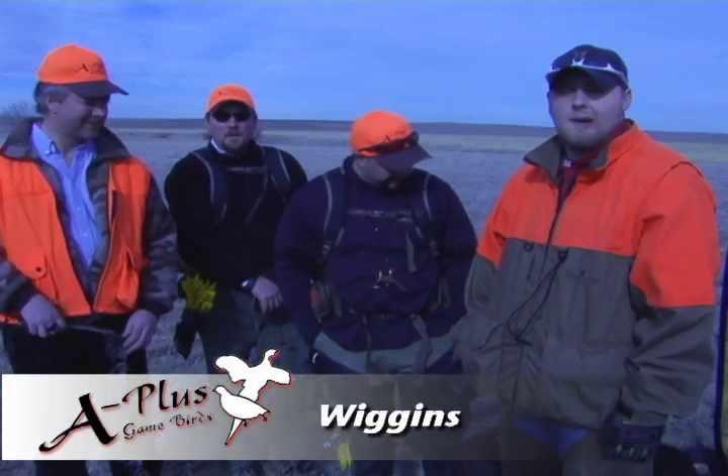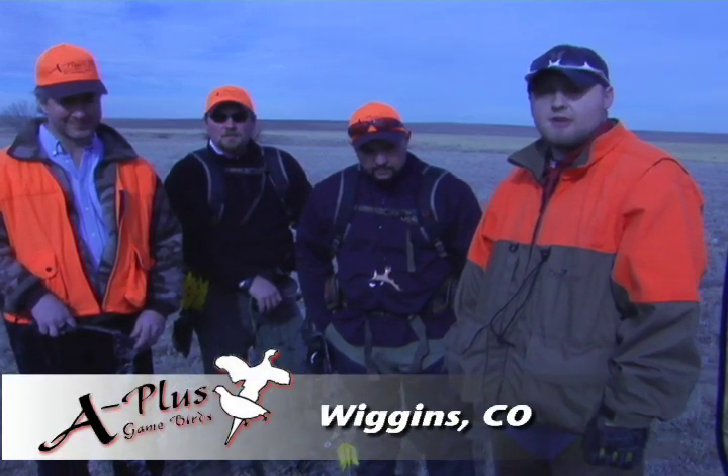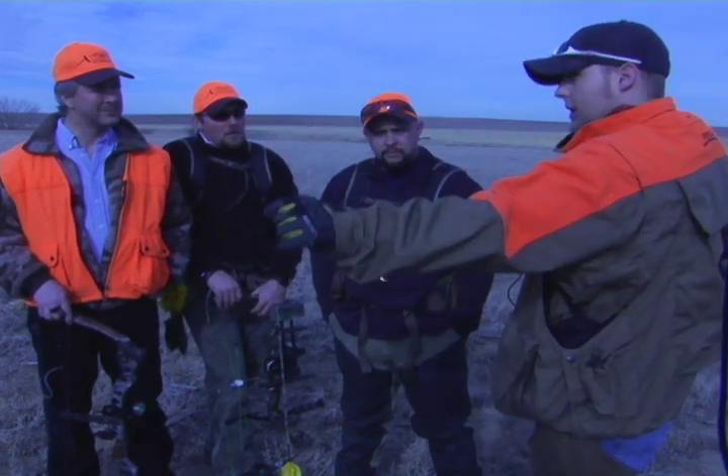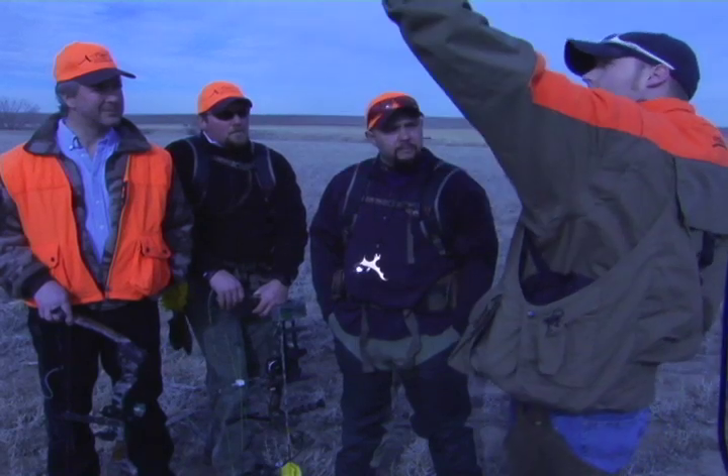We're out here in Wiggins, Colorado with A-Plus Game Birds. We're going to go through our safety brief this morning before we go out and get on the hunt. What we're going to do today while we're out in the field — when Clover goes on point, we're going to have you guys come to full draw. We'll have one of you guys on my left side and one on the right, and we can rotate shooters as we go through. When you guys come to full draw, we're not dropping below eye level — you're staying up here or up here.